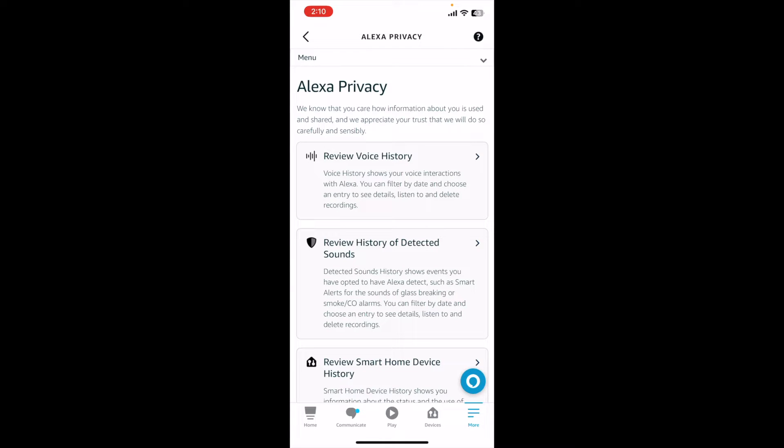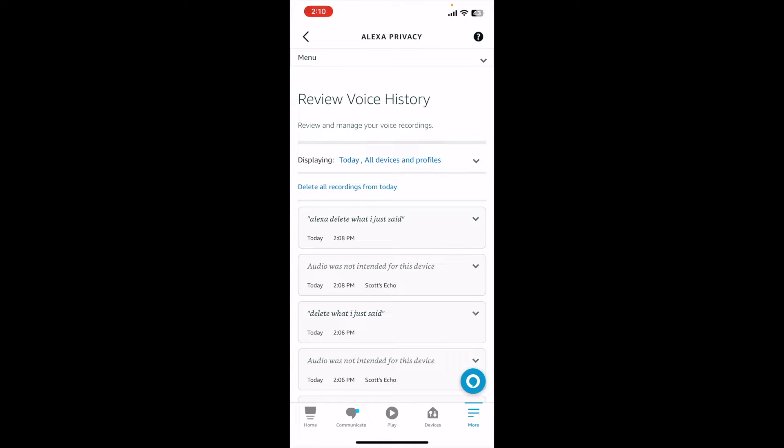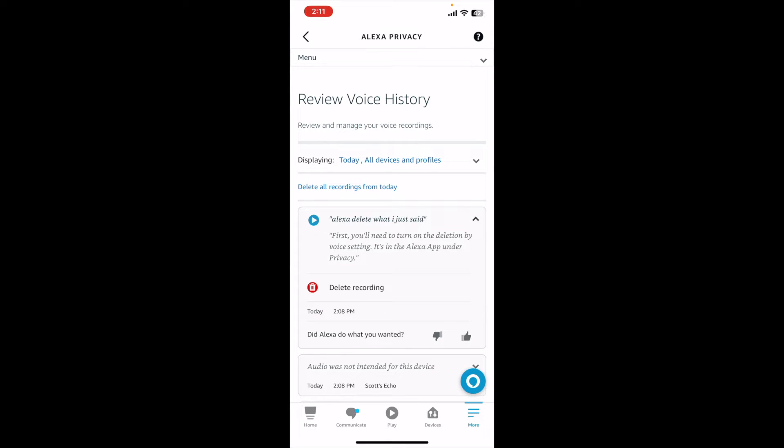If I click on that, we have a couple of different options including review voice history. If I click on that, you can see that all of the things I've said recently are now logged here. We can click the arrow on the right hand side and it'll show you exactly what was said.